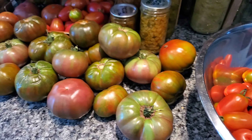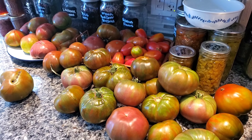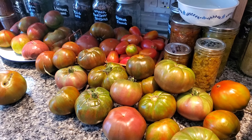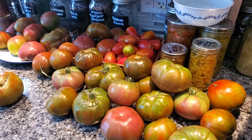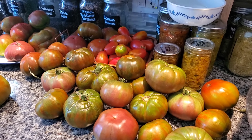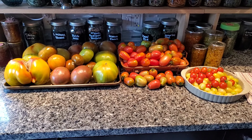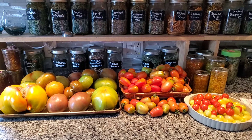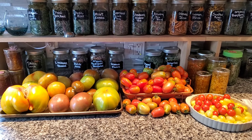Those extra large cherries on the right that you just saw are Juliet tomatoes, and they are my all-time favorite for canning and preserving. They're an extra large cherry, they are disease resistant, they almost never crack, they're very prolific, and they keep producing until the frost kills the plant.